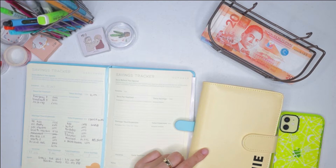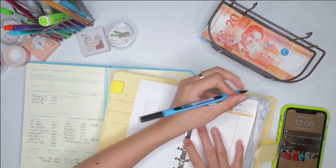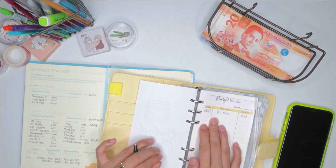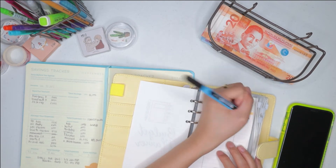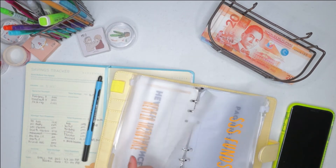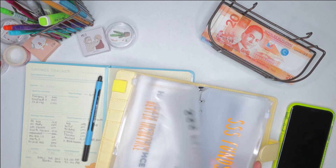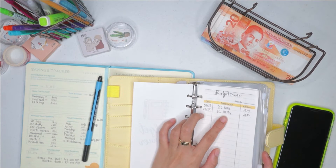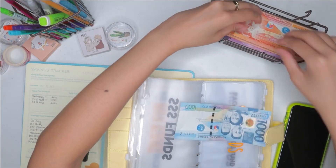Today is September 28th, and that is the date I'm going to write here. I have here SSS for myself and SSS for daddy, so I put both here — yellow font color for me and black font color for my daddy.